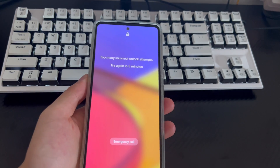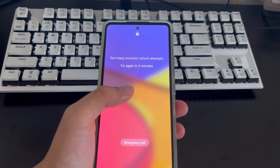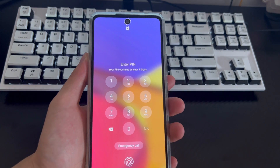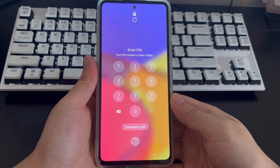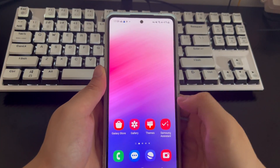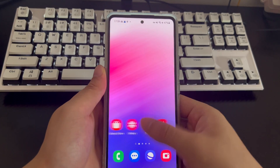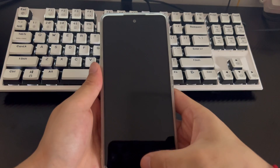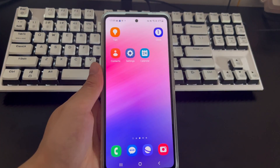If you need to use fingerprint or face recognition to unlock a forgotten-password Samsung phone for free, your Samsung phone must have set one of these up before forgetting the password. Wait for the lock countdown to end, then turn on the phone. Place your finger on the fingerprint unlock position on the screen to unlock. If your phone has a home button, place your fingerprint on the home button. For face recognition, align the phone with your eyes after the countdown ends.